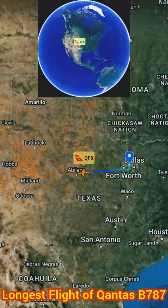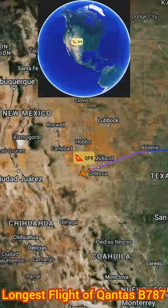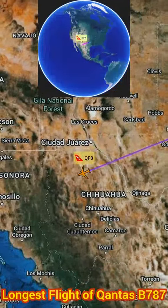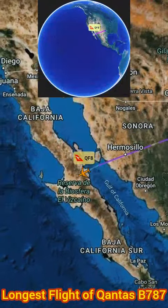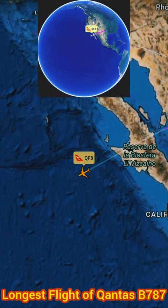Qantas Flight 8, from Dallas to Sydney, is an epic journey that spans over 16 hours and 45 minutes, covering a vast distance of approximately 8,577 miles. This flight is a remarkable feat in aviation, crossing the mighty Pacific Ocean and flying over the vast expanse of water for hours.